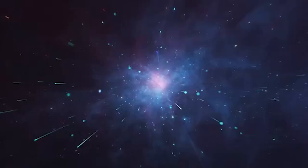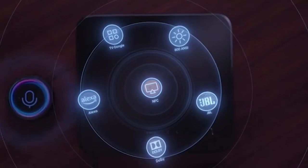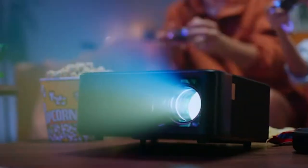Hey guys, welcome back to your reviews. In today's video, we're diving into the top 5 4K projectors you should consider in 2024. Whether you're upgrading your home theater or just love high definition visuals, this list has you covered.